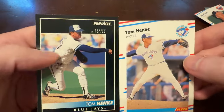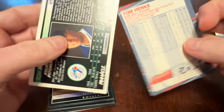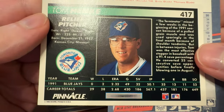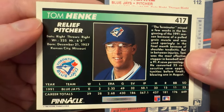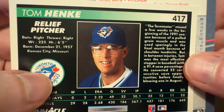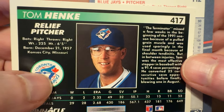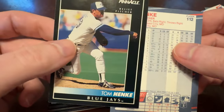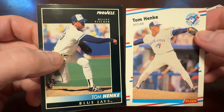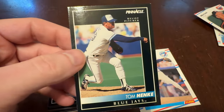88 Fleer and our 92 Pinnacle — Tom Henke. It's Junk Wax Genius, the channel on YouTube where we open old baseball cards, remember some guys, and we do two packs a day. Minimum — there may be more. The Terminator? Really? His nickname was The Terminator? 6'5", 225 — that's intimidating, that's a big dude. Tom Henke and John Olerud join the club of Blue Jays players who are taller than you would have thought. I didn't know he was 6'5" — we learned something new today. Thanks for watching Junk Wax Genius. We'll see you tomorrow.